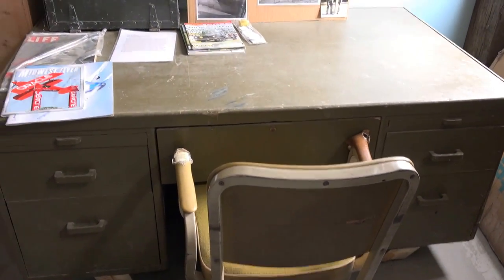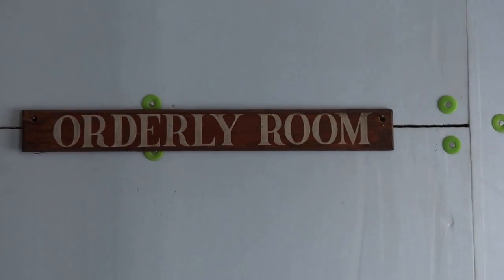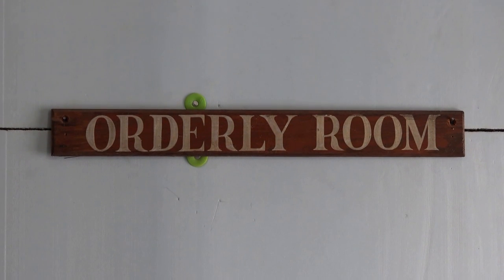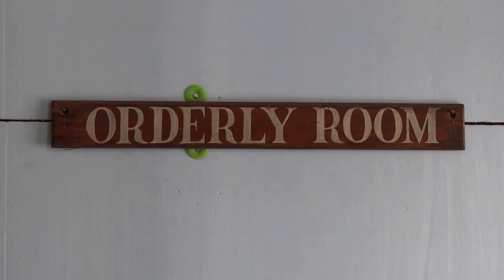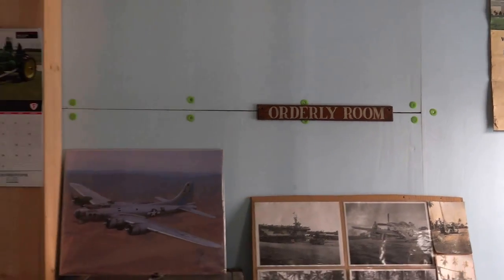That orderly room sign and that maintenance wing sign over there came from a building at the air base in Estevan. I happened to be up there when they started tearing it down, and I asked if I could have them. They said sure, so I put them up here. The maintenance wing is the other one.